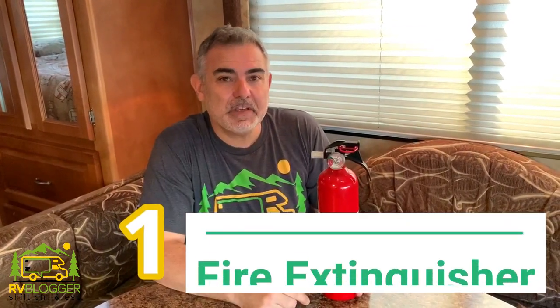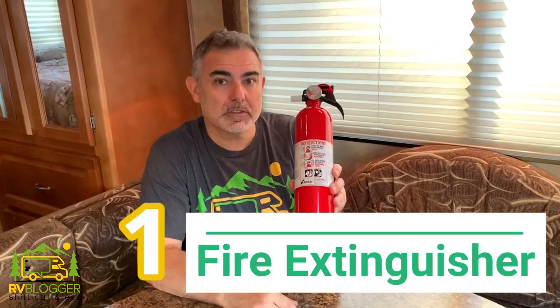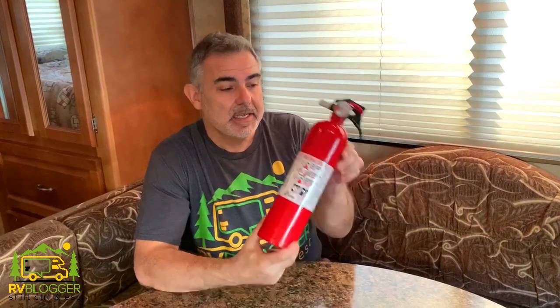Our number one must-have safety item for your RV or travel trailer is of course a fire extinguisher. I think people take these things for granted — they do expire over time. When we bought our used RV, it had expired, so we had to buy a new fire extinguisher and put that inside. I do believe most new RVs come equipped with one, but if not, this is absolutely a must-have.